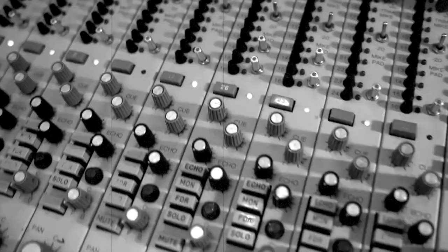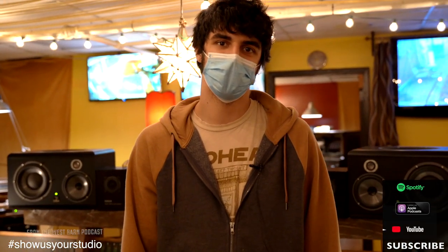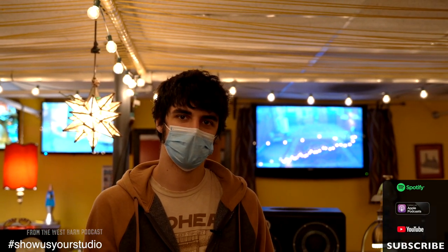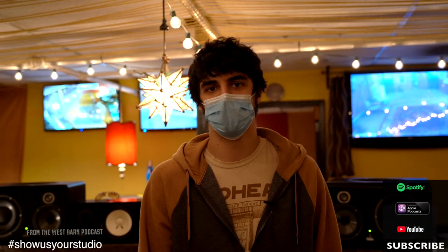Hi, welcome to Welcome to 1979. My name is Jeremy Bernstein. I'm a staff engineer here. I also head the archival division of the studio, mainly doing tape transfers, but also sometimes vinyl and cassette transfers. We're an analog-centric recording studio in Nashville, Tennessee.